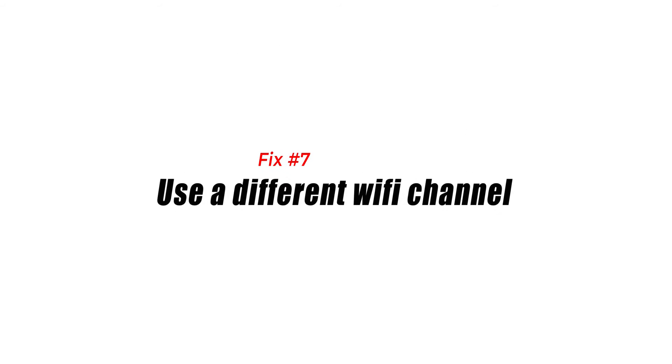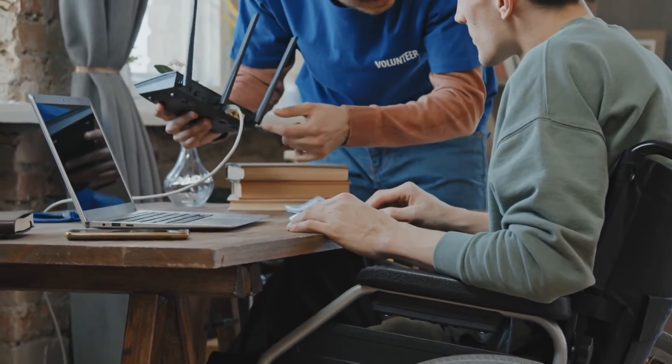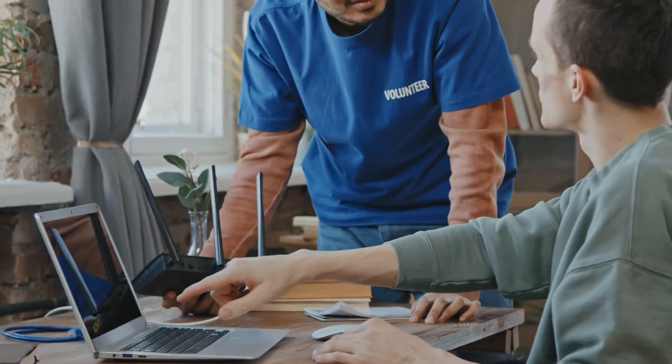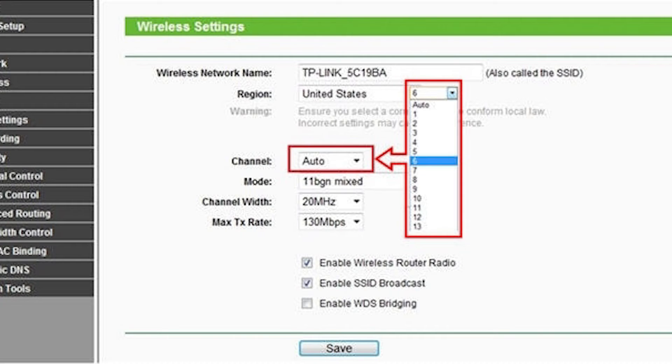Fix number seven: use a different Wi-Fi channel. Routers are programmed to use a default channel for Wi-Fi connection. The problem is, this exact same setting may be in use by your neighbor's routers. To see if the channel of your Wi-Fi is too crowded, go into your router settings and use a different channel. If you don't know how to change your router's channels, use the device manual, contact the router maker, or get help from your ISP if the router came from them.